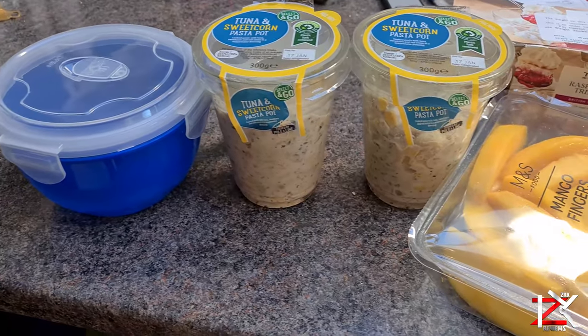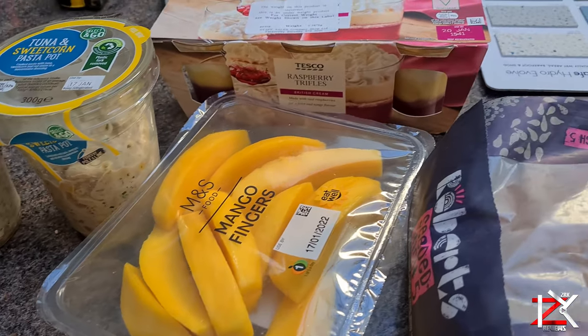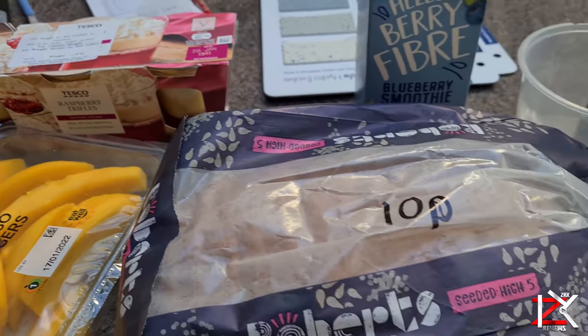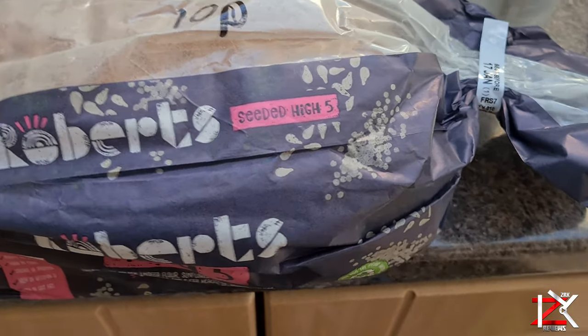Every day they have deliveries of all kinds of items here at the Birmingham branch, whether it's food, drinks, or household products — all discounted off the retail price. So go and grab yourself a bargain.